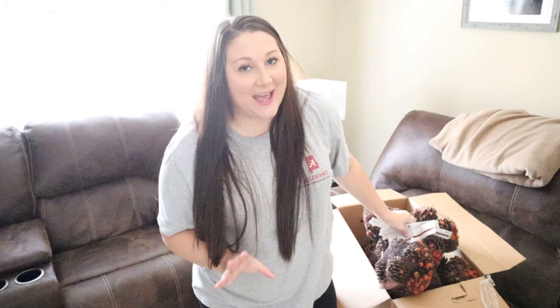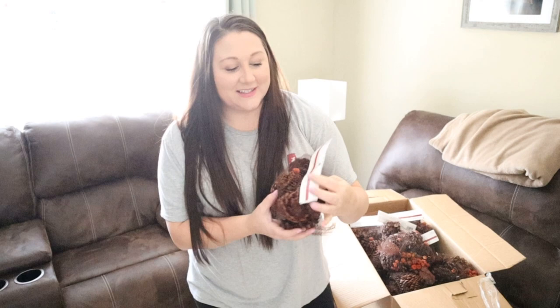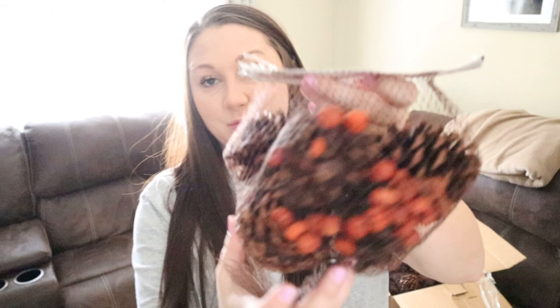Okay, so box number two — I would have to call it a dud. We got 15 packs of pine cones, literally 15 packs. They retail for $6.99 and are decorative pine cones with little pumpkins; they're pecan caramel scented so they smell like fall. But 15 packs of them! If you know any crafts that require pine cones, please let me know. It kind of feels like a dud, but it's all a mystery, so let's move on to box number three.